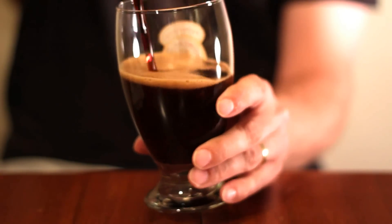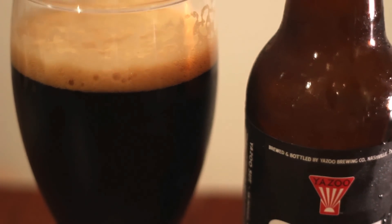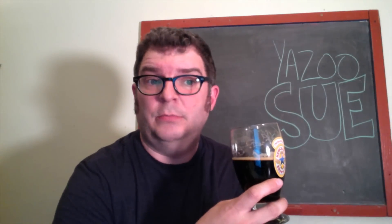The beer pours with a big frothy head and the glass just turns a deep black. The nose is very smoky with some roasty caramel and vanilla overtones — caramel, if you will.